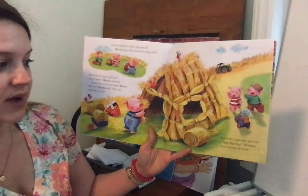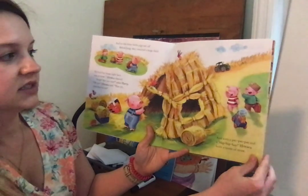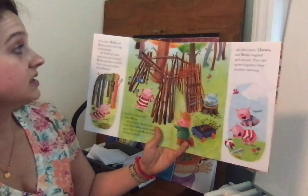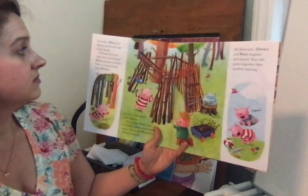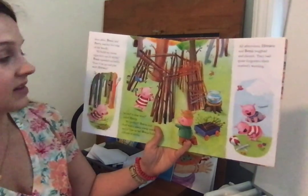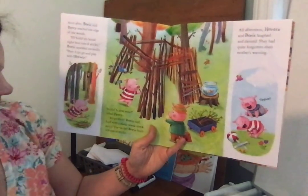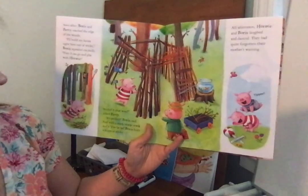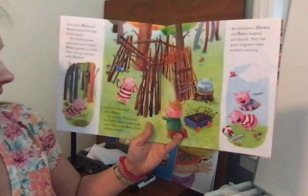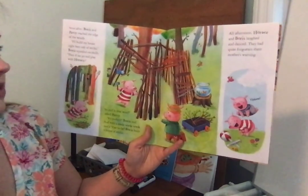And with a pat, pat, pat, and a hip, hip, hey, Horace built a house of straw. Soon after, Boris and Percy reached the edge of the woods. I'll build my house right here out of sticks, Boris squealed excitedly. Then I can go and play with Horace. Sticks? Is that wise? asked Percy. It's perfect, Boris said. And with a stack, stack, stack, and a tra-la-la, Boris built a house of sticks.